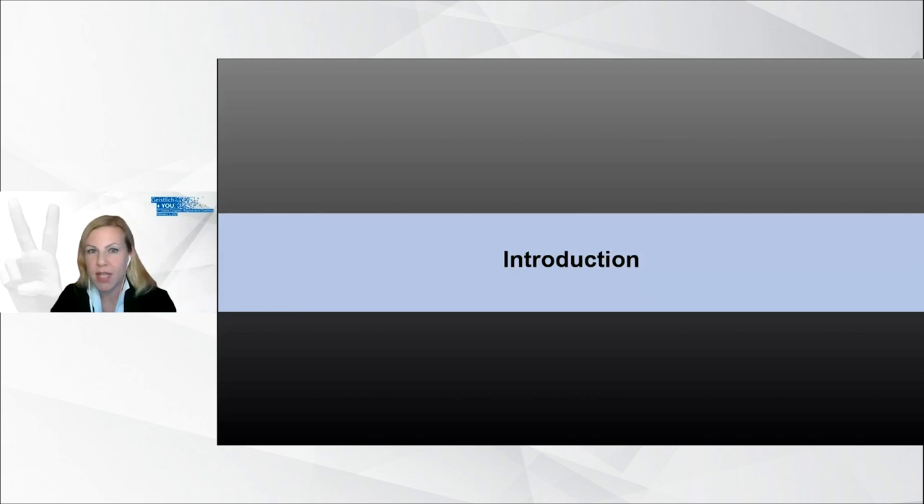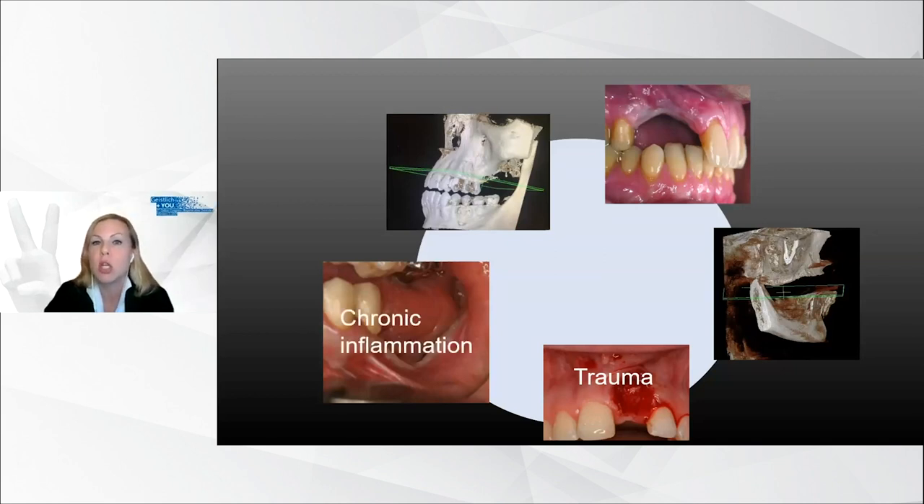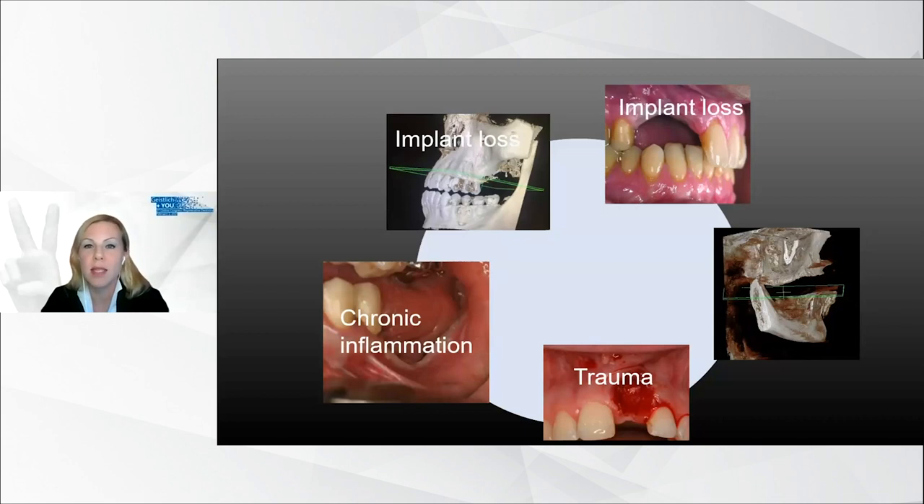For some patients, implant placement would not be an option without horizontal and vertical bone augmentation procedures. With a conventional treatment method and a conventional GBR technique, these cases won't work. These major bone defects occur after trauma, tumor resection, tumor treatments, chronic inflammation, or implant loss. According to our experience in private practice, these cases will increase because of the rising age of the population.